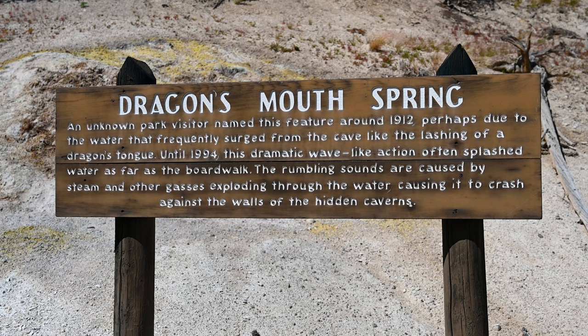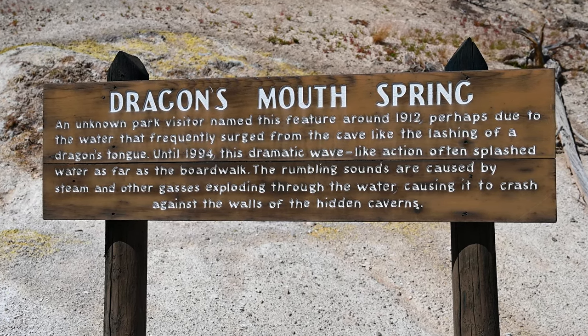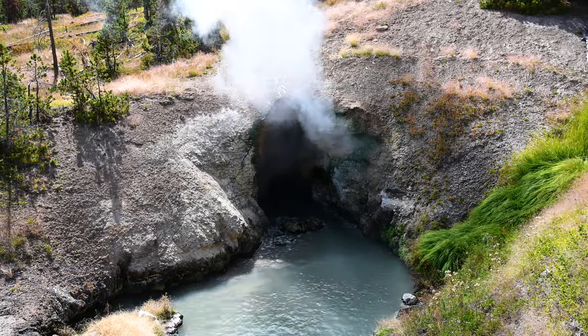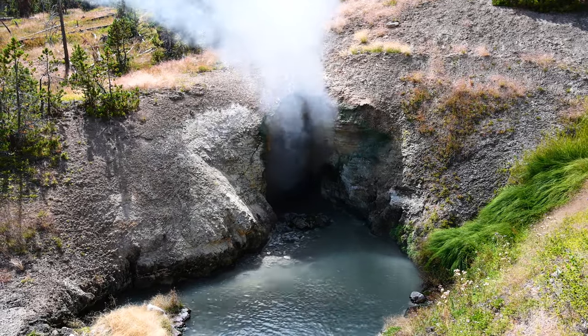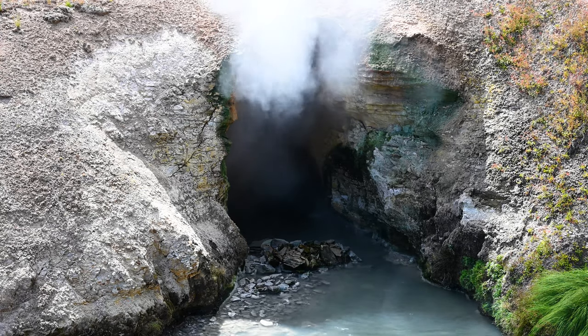To the right of Mud Volcano you can walk to Dragon's Mouth Spring. The park sign says that Dragon's Mouth Spring possibly gets its name from the water surging from the cave like a dragon's tongue, and the rumbling sounds are caused by gases exploding through the water and crashing against the walls. This is one of my favorite geothermal features on this trail.